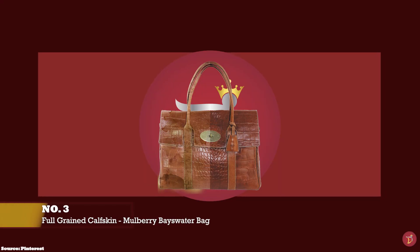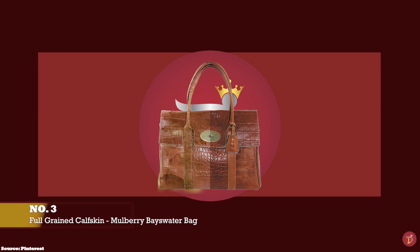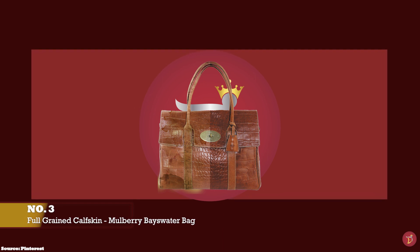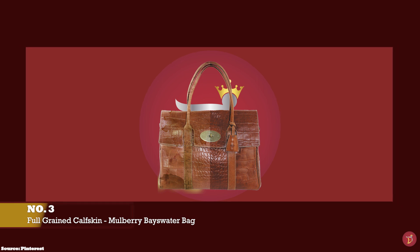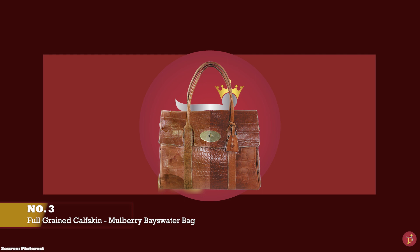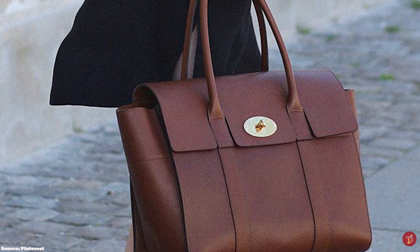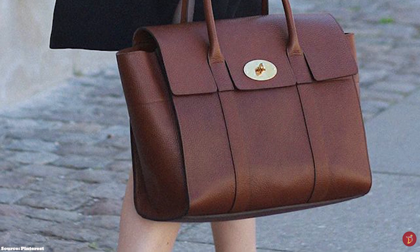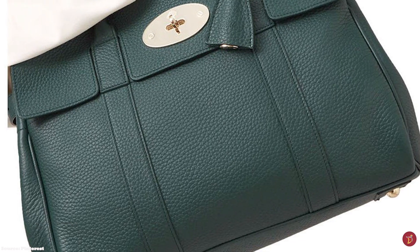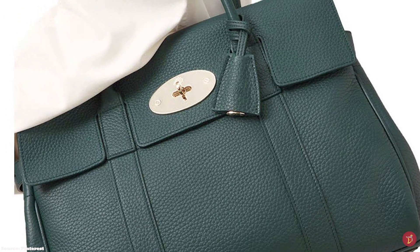At number three, some iconic bags that use full-grained calfskin leather include the Mulberry Bayswater Bag, a perfect bag for everyday wear and tear. The Mulberry Bayswater uses full-grained calfskin leather, which allows for it to have a raw and unlined interior. The natural-looking grain is 100% vegetable tanned and print-assisted to make the grain consistent and regular. Due to the natural tannage of the leather, the article would age beautifully, adding character to your product.